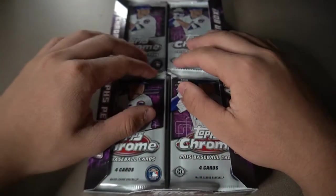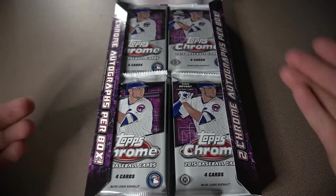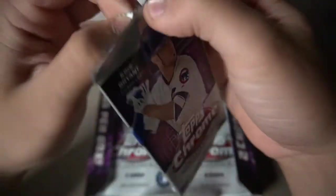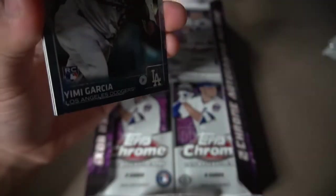Same thing applies as every hobby box in Topps — 24 packs, 4 cards in each pack, and it also says we're guaranteed 2 chrome autographs. Now when we come to those autographs, hopefully I don't get a redemption card because honestly it's going to be expired since this is from 2015.